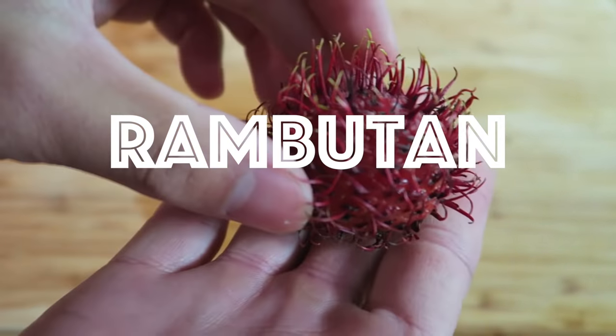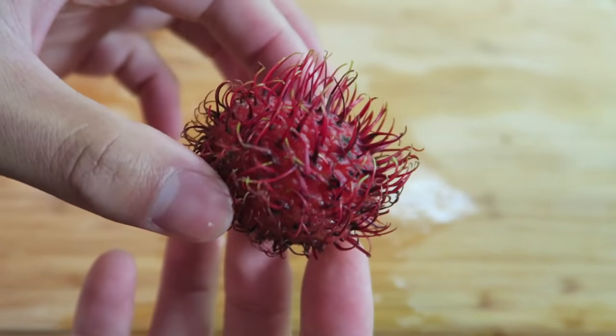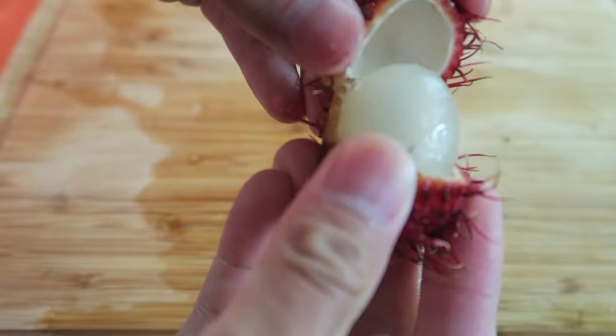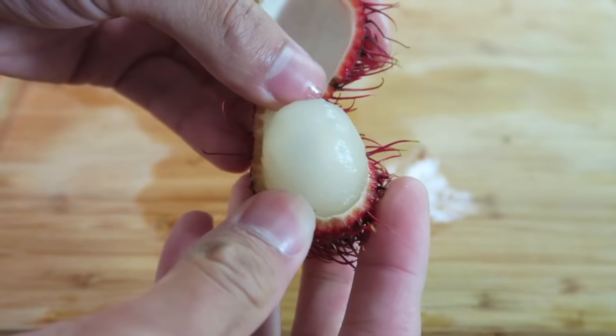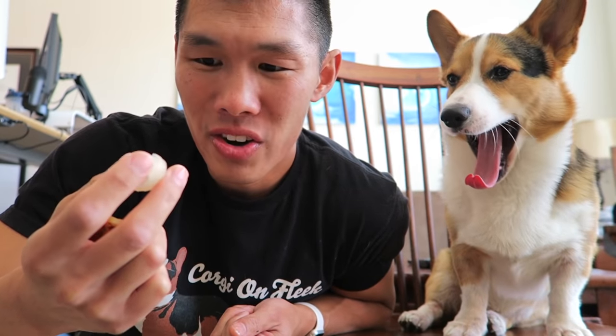So let's try these rambutan. These are very common in Southeast Asia. They look kind of like lychees — or as some people in America call them, lychees. But apparently this tastes totally different. It is kind of like a lychee. What do you think, Gatsby? Is that good? He doesn't like it that much, you can tell. It has more of a cucumber-ish flavor than lychees do. But it's still super fleshy, soft — an 8 out of 10. I think Gatsby decided he likes it too.